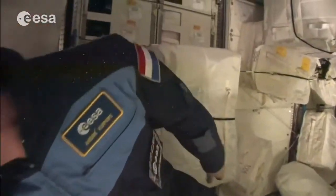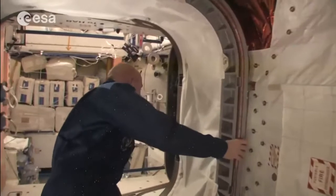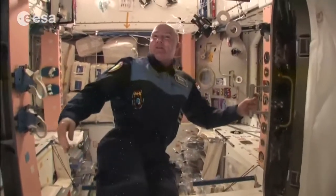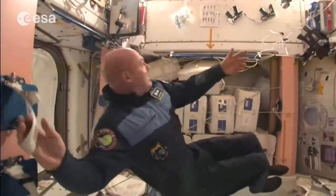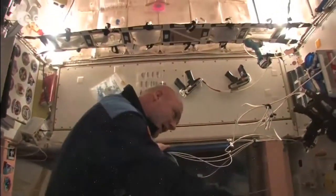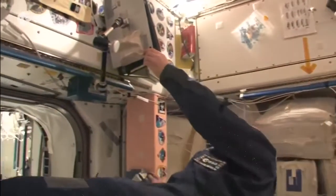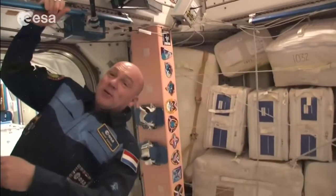It's an interesting place to orient yourself because it all looks the same and sometimes you don't know what is left, right, up, or down. It's called the PMM — the Permanent Multipurpose Module. When you come out you have to reorient yourself: okay, there's the airlock — we haven't been to that side yet.